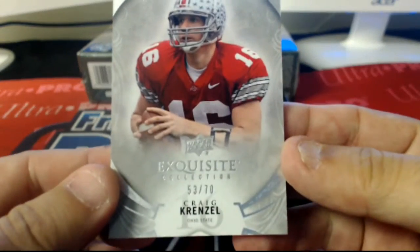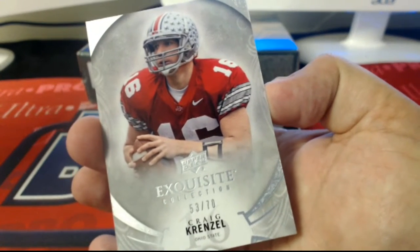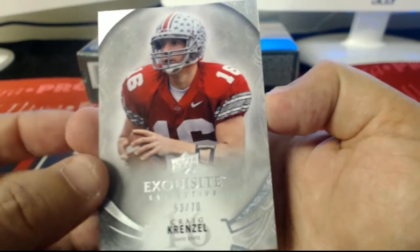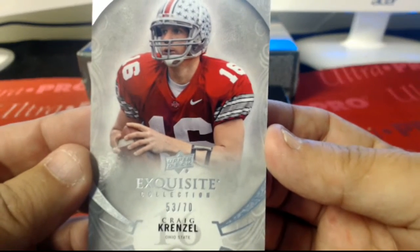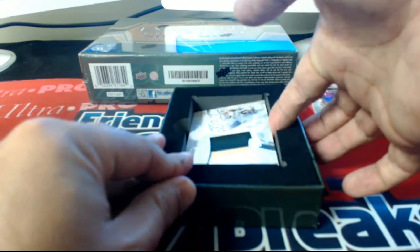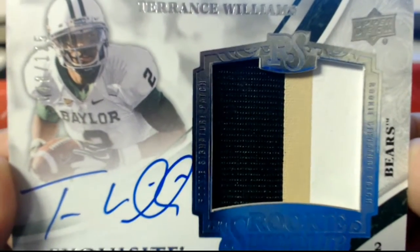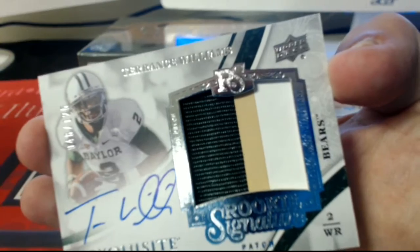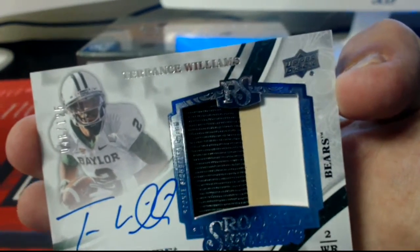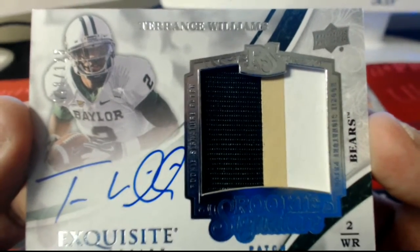All right guys, here we got a Craig Krenzel, 53 of 70. Craig Krenzel is part of the none list, so this one will be randomed at the end. Next up, we have a Terrence Williams, 48 of 125 — going out to the Cowboys. Three-color patch there with the Boys.